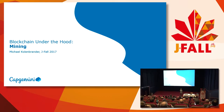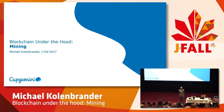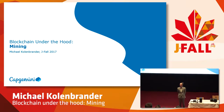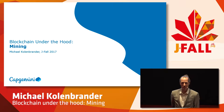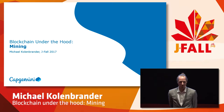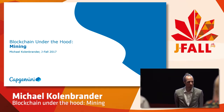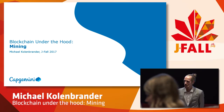Welcome everyone to this session on blockchain technology. My name is Michael Koenbrander. I work as a solution architect at Capgemini and have been working with this technology for about six, seven years now. Usually when I do a talk on the subject, I always start with a crowd question to see what the familiarity with what we're going to show is. So by raise of hands, could you tell me who of you would say they're quite familiar with blockchain technology?